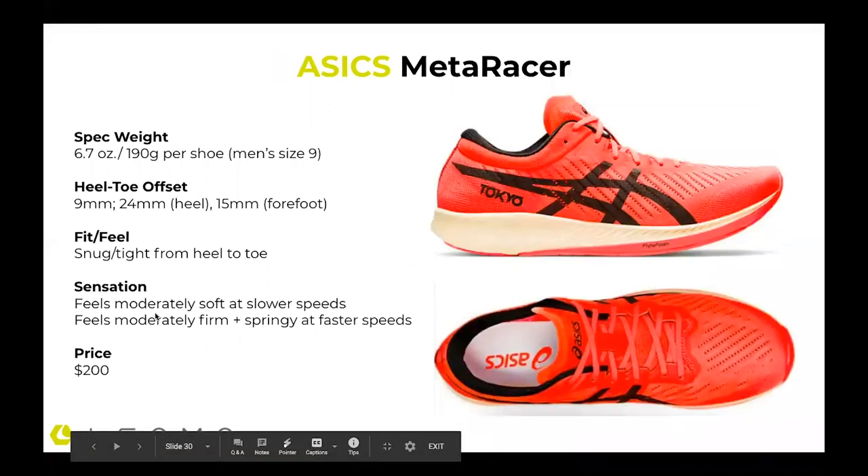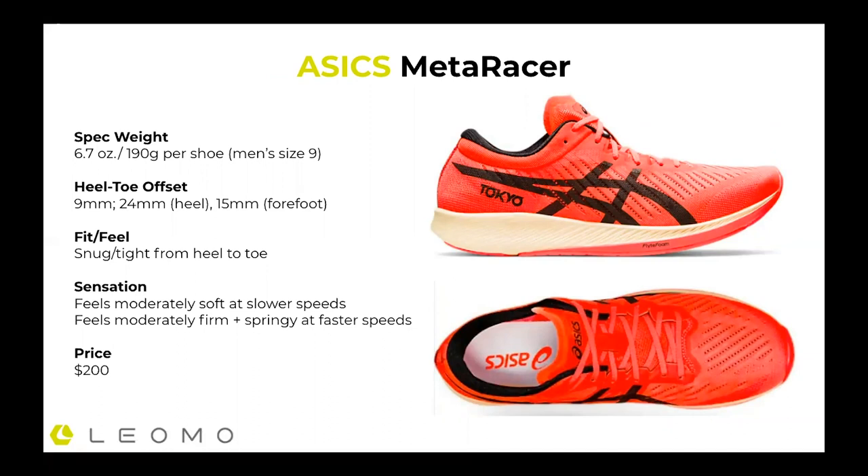The last shoe is the Asics Meta Racer, which came out this spring for elite athletes and is retailing in a couple of weeks. At 6.7 ounces, it's in the same wheelhouse, with a nine millimeter offset. You can see quite a bit of toe spring here, so when you rock forward, you get a different sensation, and there's a good amount of foam in the heel. It feels snug and tight from heel to toe, similar to the Nike — no real wiggle room in the forefoot or toes. The sensation is moderately soft at slower speeds, then firmer and springier at faster speeds. The Asics is firmer in the back than the Nike foam; the Nike foam is super soft.